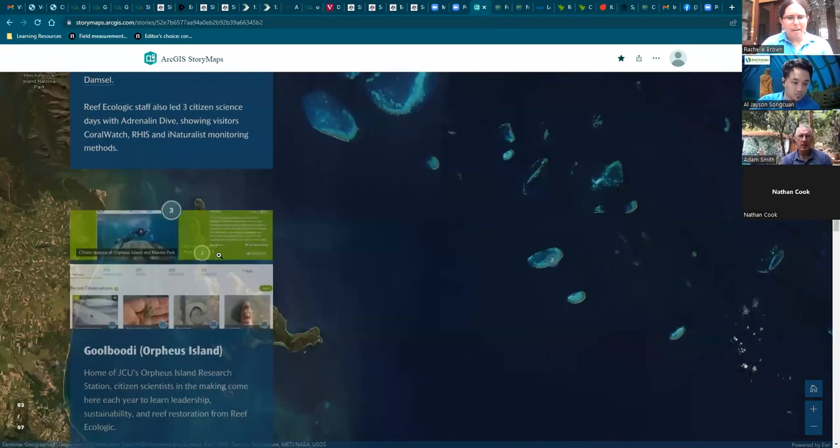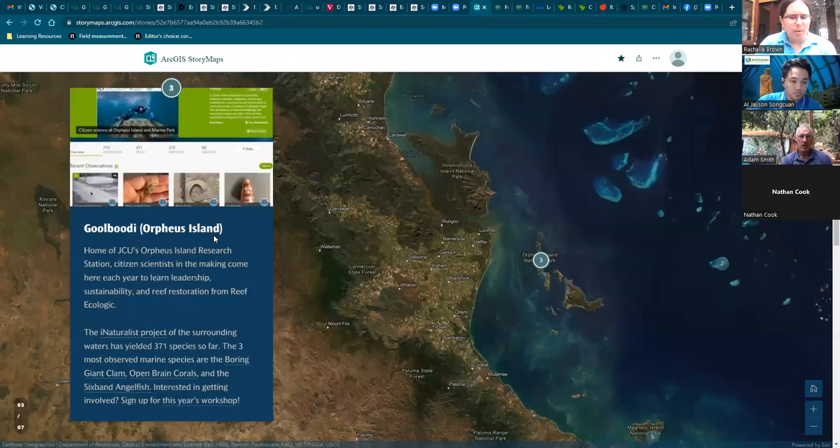Next we'll pass over to our colleague Al, down in the Gold Coast, and he'll tell you a bit about our project at Orpheus Island.